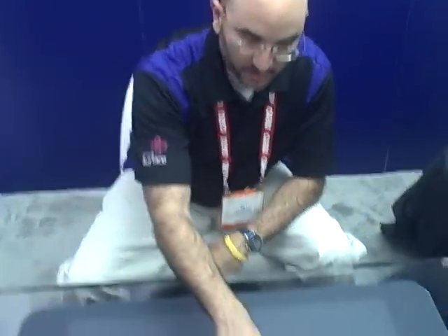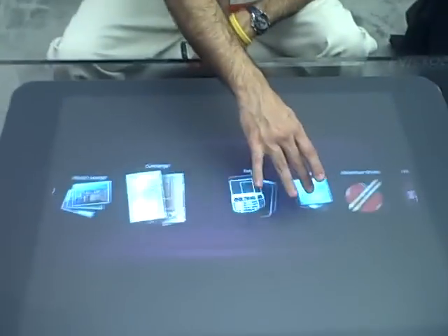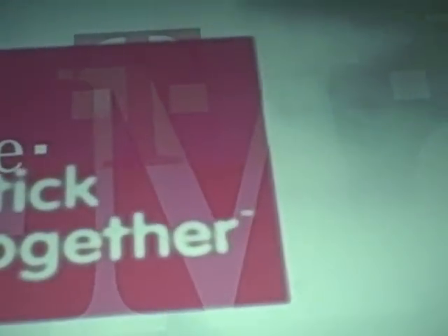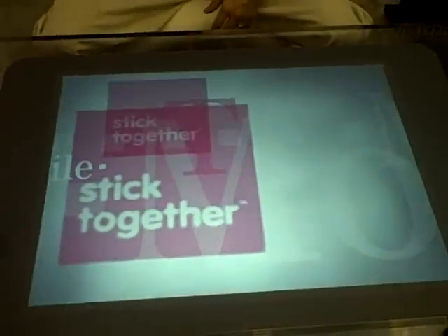Let's say you go into a T-Mobile store. T-Mobile has a whole variety of phones up on their shelves, and you pull a phone off that you're interested in — you want to learn more about the phone.